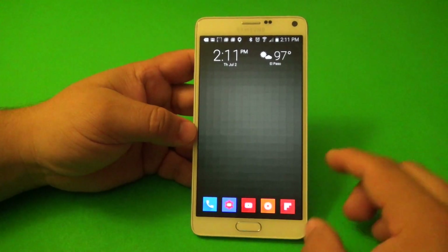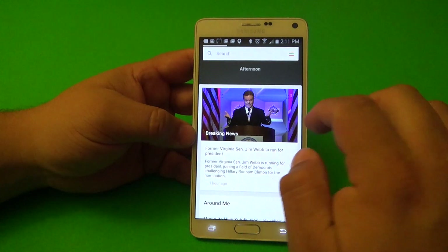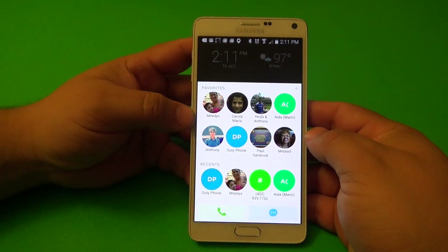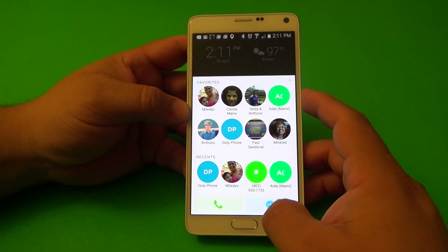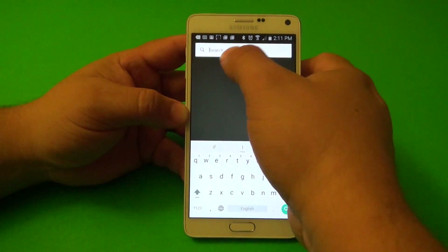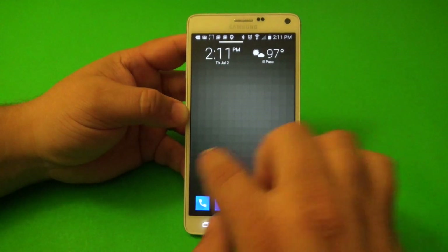Let's go back to the Voxel icon pack, which I really like. One thing I almost forgot — when you swipe up, you'll see all your favorite contacts, and from there you can dial or message anyone. If you swipe from top to bottom, you get a search bar to start searching. That's something I totally forgot to show you!